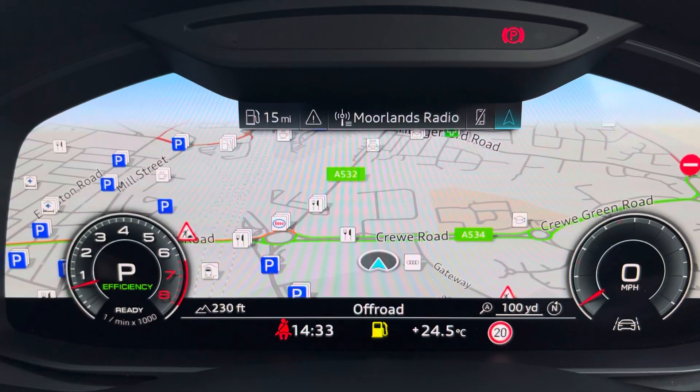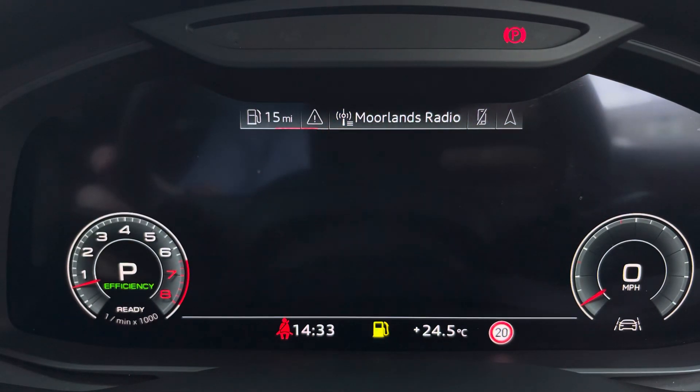The Audi virtual cockpit can be set to navigation, connect to your telephone, your favourite radio station, or display general vehicle data.